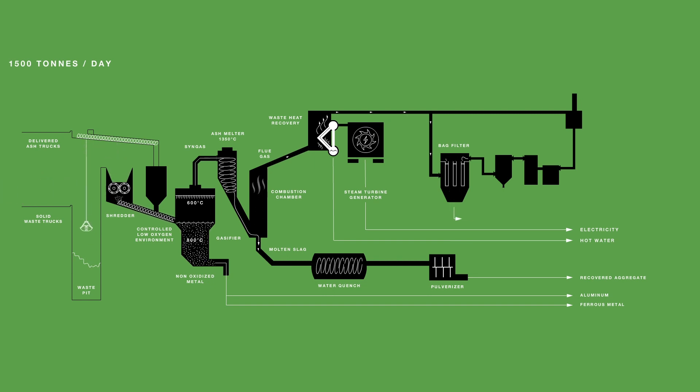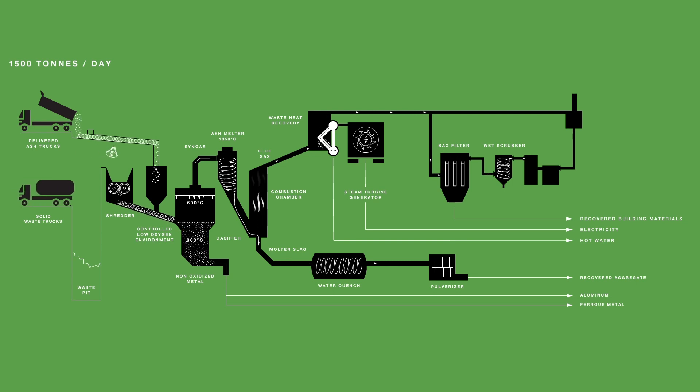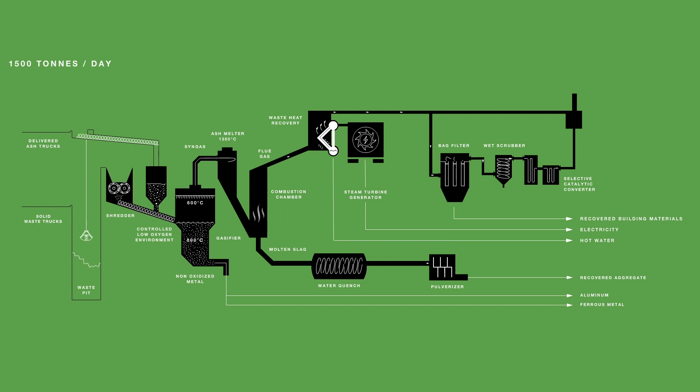The flue gas then enters the electrostatic precipitator, or bag filter. The dust collected can be recycled into construction materials such as concrete products. The dust-free gas passes through the wet scrubber, where the hydrogen chloride and the sulfur oxides are removed. After wet scrubbing, the gas enters the selective catalytic converter, removing the nitrogen oxides. Before the treated flue gas is vented up the stack, it passes through a constantly monitored flue gas analyzer.